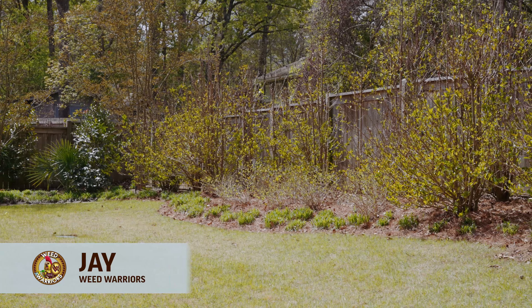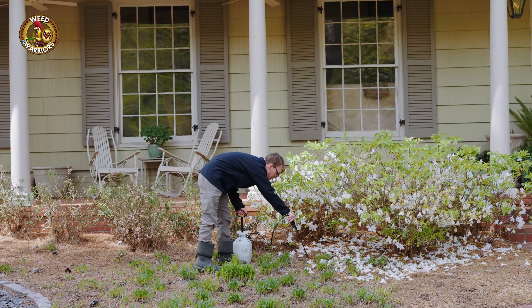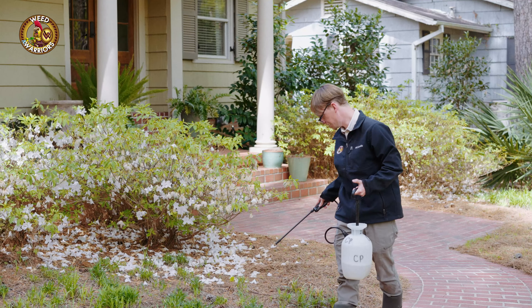With our Landscape Bed Weed Control Service, we visit your property one time per month for multiple months of the year to keep your landscapes weed free.